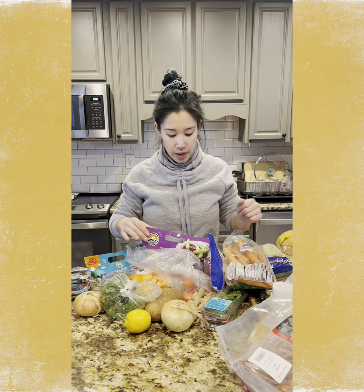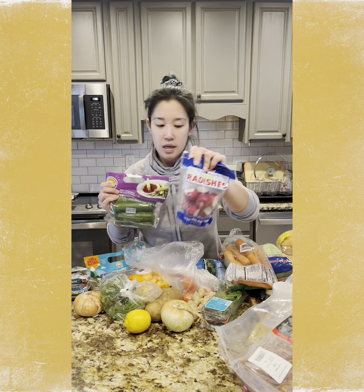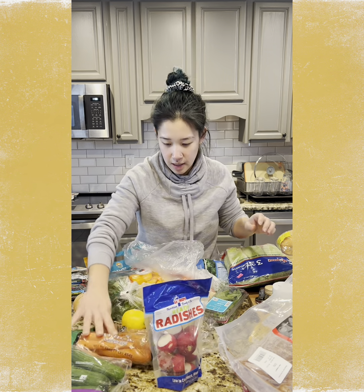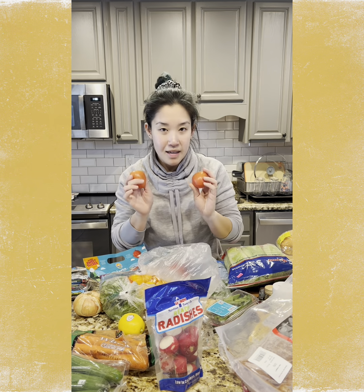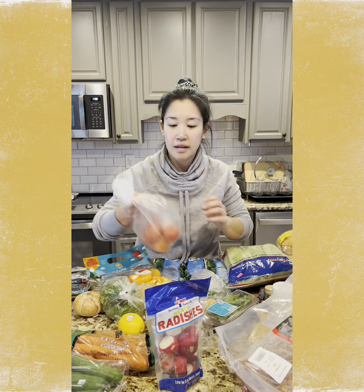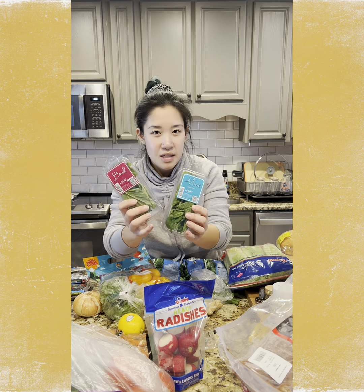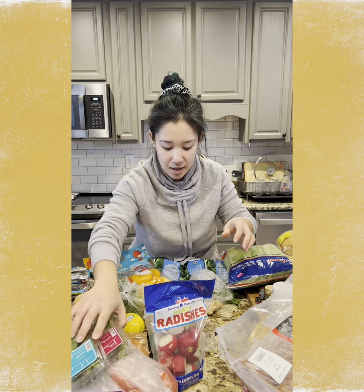Here's all my produce for the week. I plan on making some Vietnamese slaw, so I got some radish and cucumbers. Carrots are probably going to be in all the soups, so I'm excited to get a bunch of those. I got several tomatoes to add to the salad — I'm planning on making a panzanella salad as well as adding that to the Vietnamese slaw. Some mint and basil for the Vietnamese slaw as well.